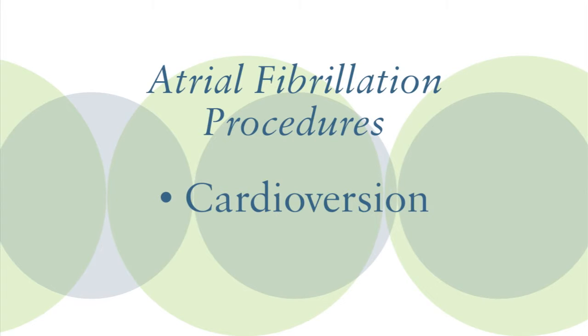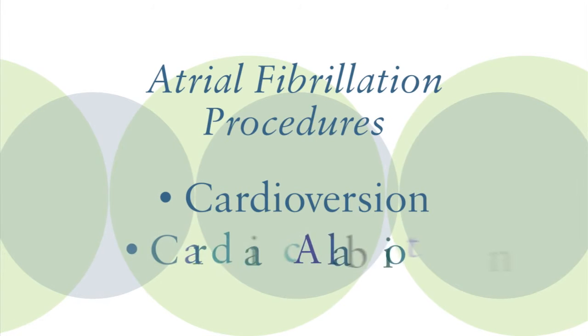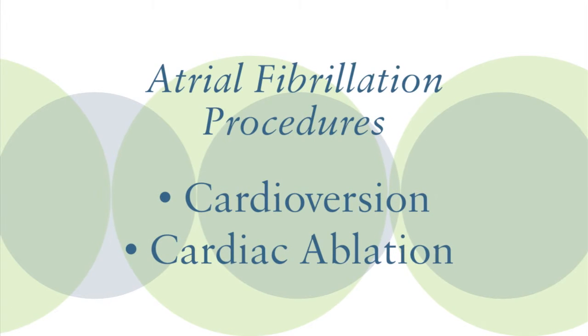We also can have patients undergo procedures such as ablation, which encompasses transferring them to our tertiary care center, where we put catheters into the heart and burn the nidus of the atrial fibrillation. So those are available options out there for patients.